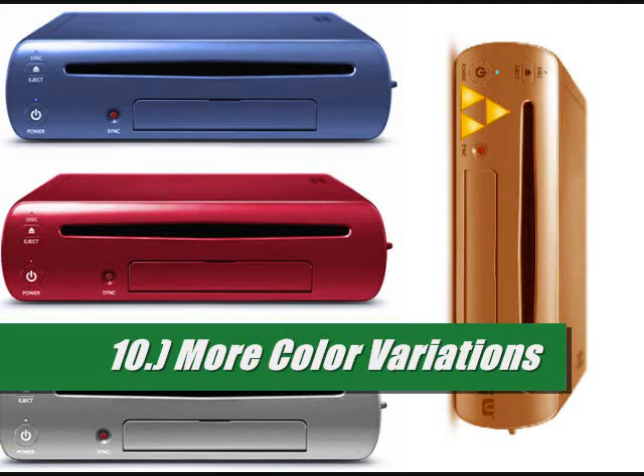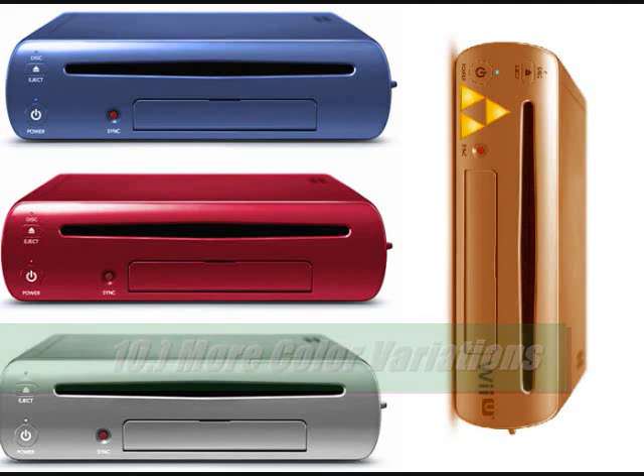There were a lot of different color variations, and color choices were what Nintendo used to thrive on. People like certain colors, they're favorites. They like the option to diversify themselves and pick a color that matches them. But if you're not offering that, it could push away consumers. Nintendo needs to jump back on what they used to do with color choices.